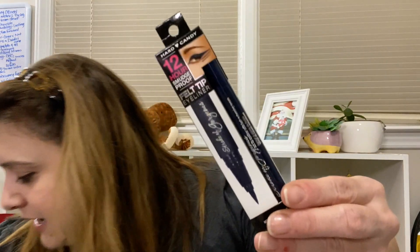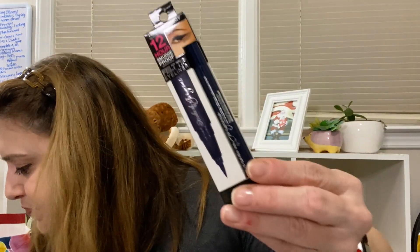I only found one of these again - more Hard Candy. This is the 12-hour smudge-proof felt tip liner in navy. I think they only had one of those, but I picked it up because I thought it was super cute and I like me in navy eyeliner every now and again. I would have picked up more for y'all if they had it.